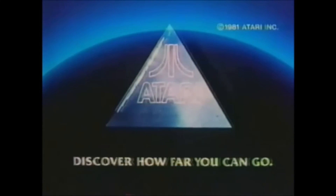Discover Atari, and discover how far you can go.